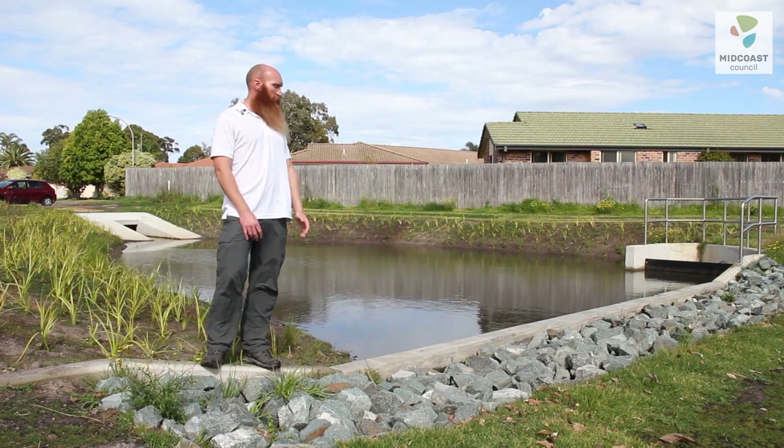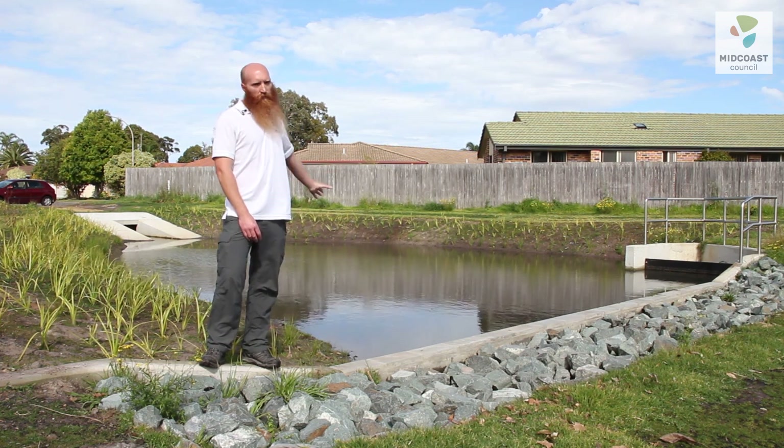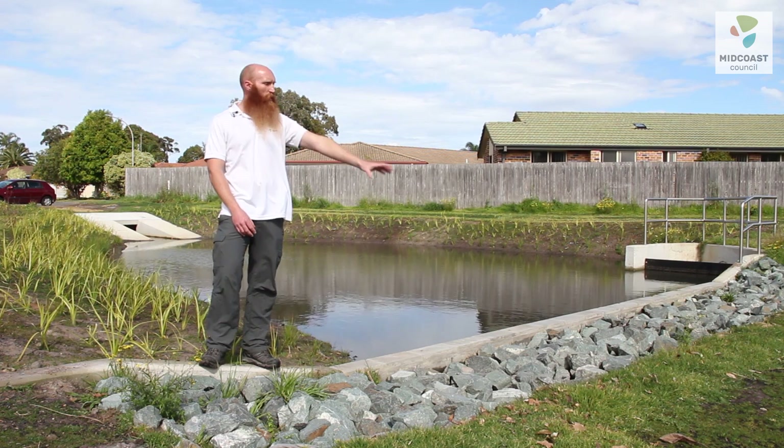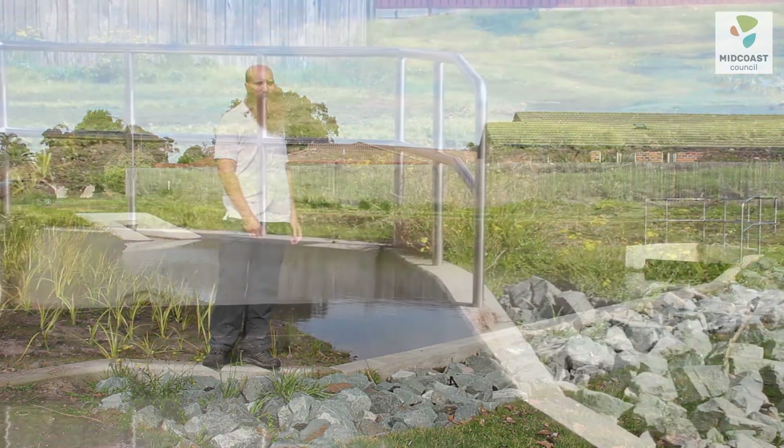The forebay is actually designed so that when we get a high-flow rainfall event, it'll overtop and excess water will flow out through this vegetated high-flow bypass. That's to avoid the stormwater drains backing up and flooding of the existing reserve.